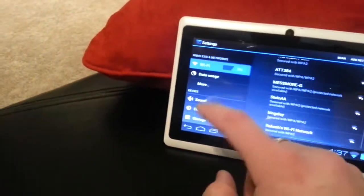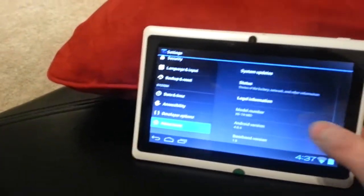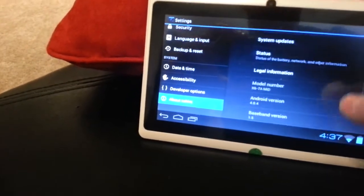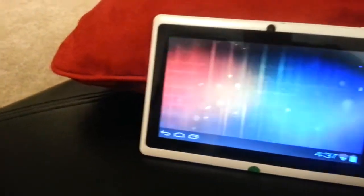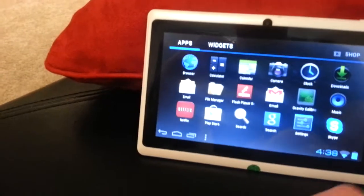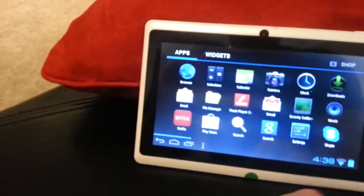I assume it's capacitive touch but I'm not sure. If you go to 'About the tablet,' it's 4.0.4 and it's called the X67AMID. It comes preloaded with the Play Store, Netflix, Gmail, Skype, and YouTube, and a couple other things.